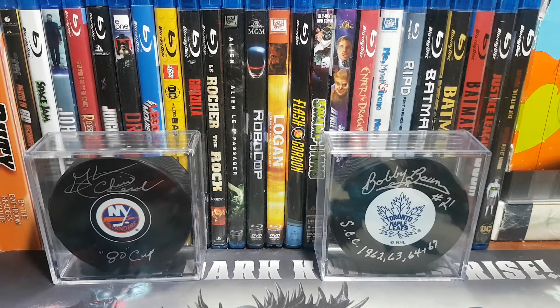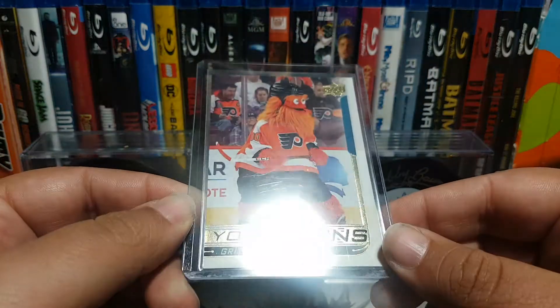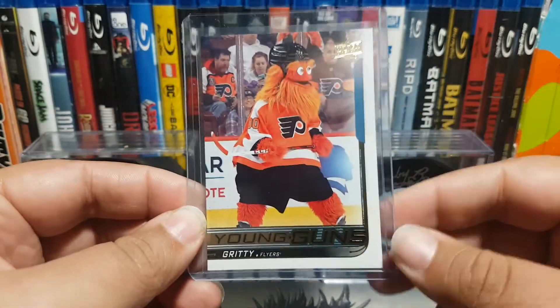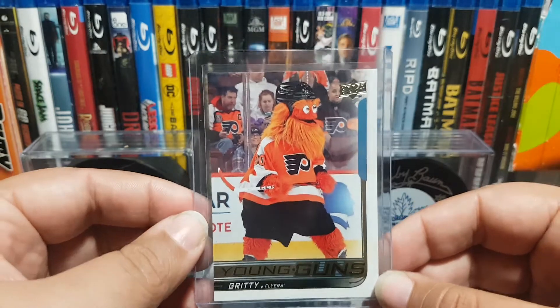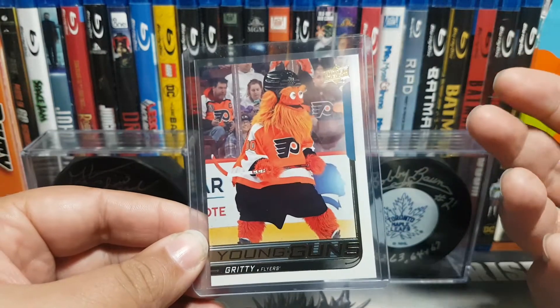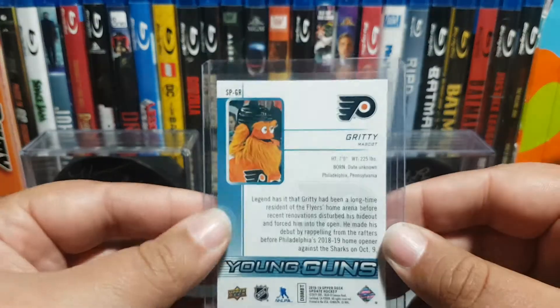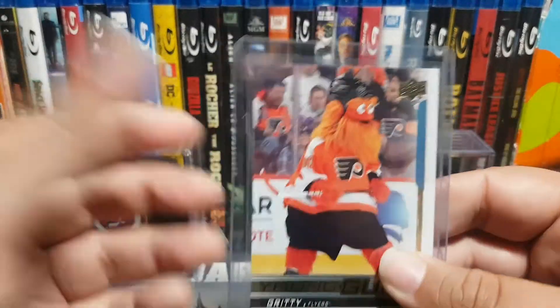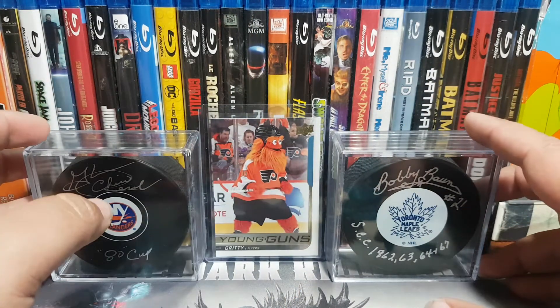Now an eBay purchase - a card I've been hunting down for quite some time. Ladies and gentlemen, Gritty is now in my collection. This is the gold Young Guns - there's a silver one and a gold one and I got the gold one. This is a friggin awesome card. I didn't pull it out of a hobby box of SPA, I just bought the card, but it's nearly impossible to pull so when I saw the price this one was going for on eBay I pulled the trigger. He's going to be part of my background now.